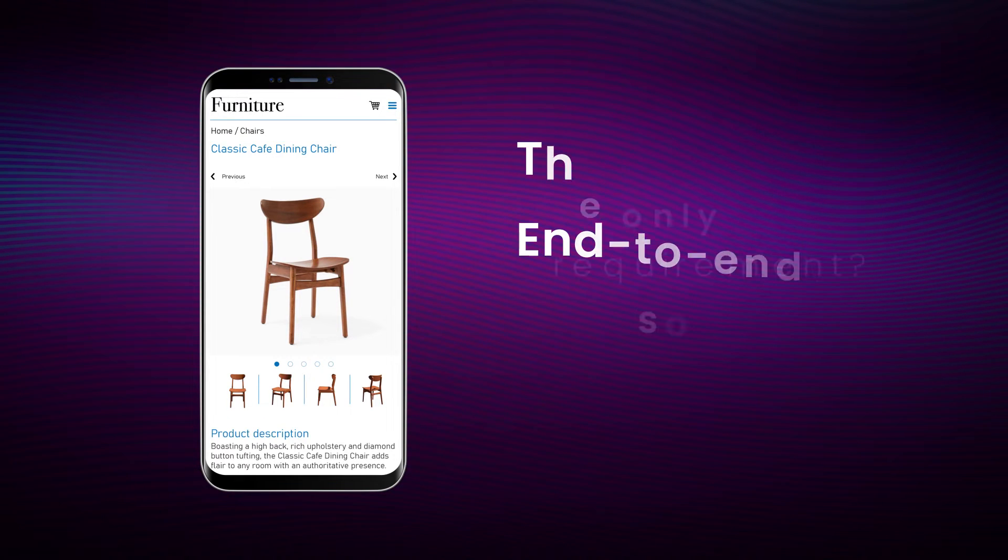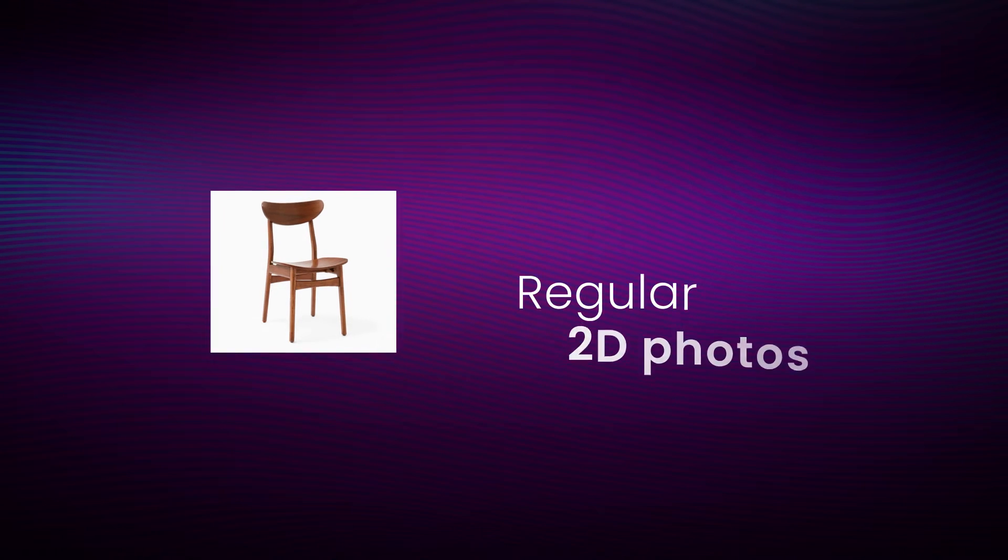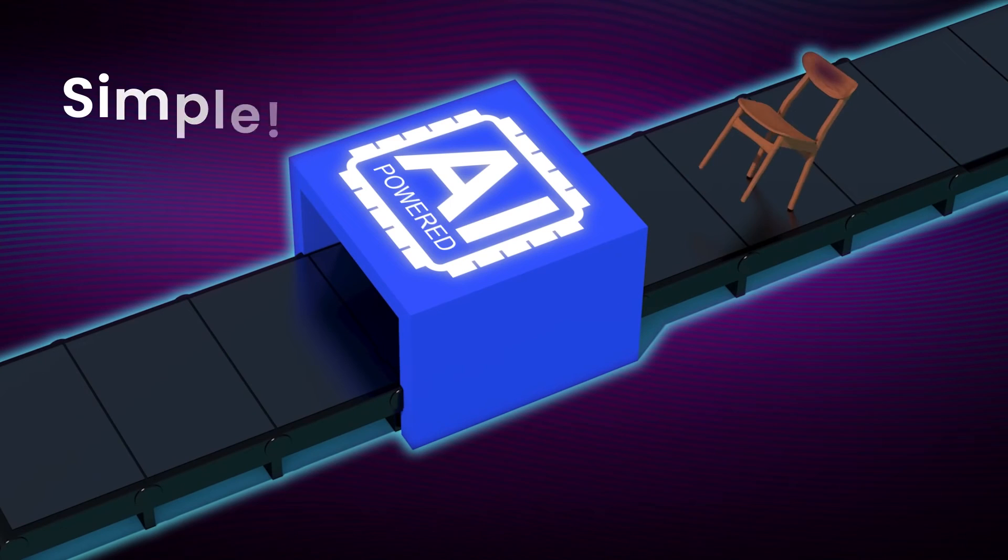The only requirement? Your regular 2D photos that are already on your site. Our artificial intelligence technology makes it that simple.